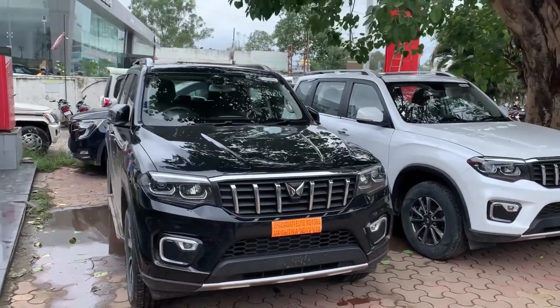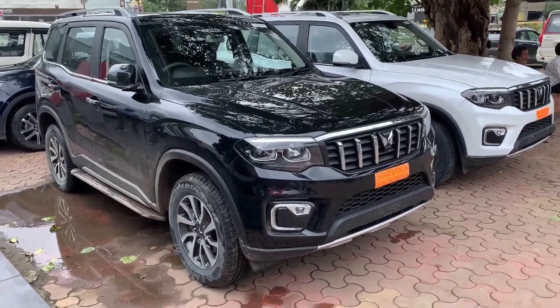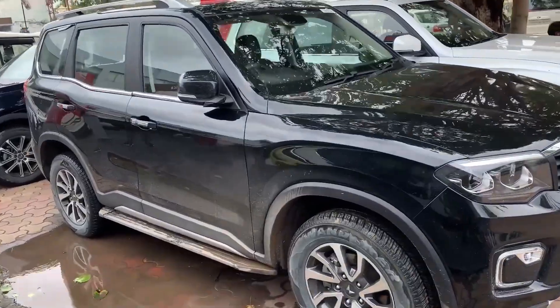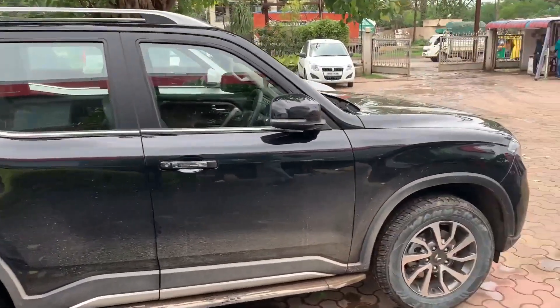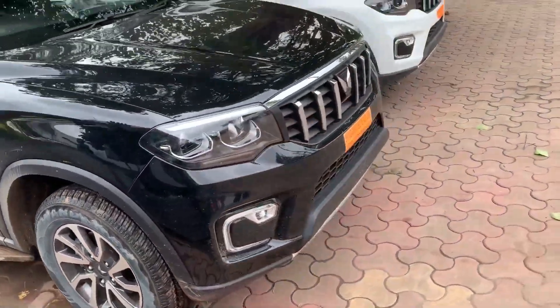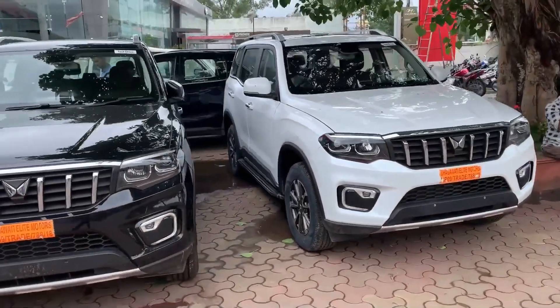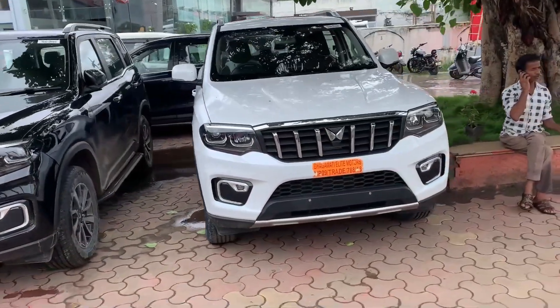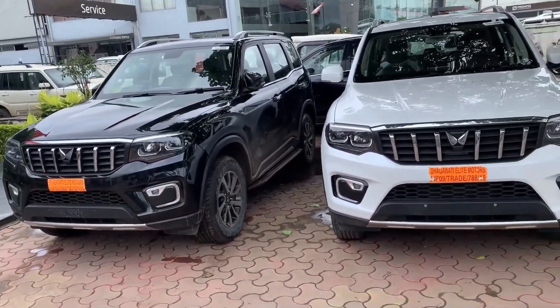Hey guys, welcome back to the GK Vlogs. I have a short video here to show you both Scorpio N colors — white and black — which are very premium colors. Personally I like both colors, but black is a dust and maintenance challenge. Looks are very beautiful though. White color is always glossy, but it can go to a very dull color over time.